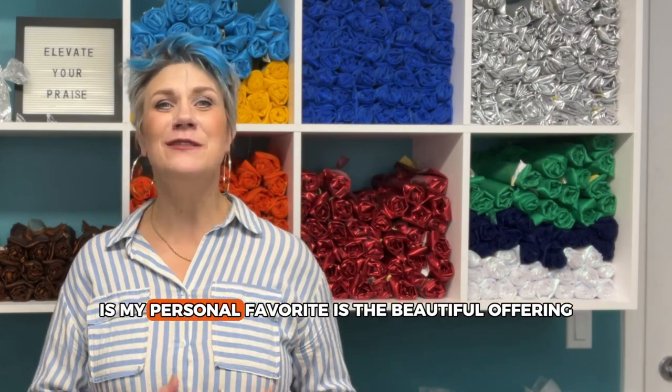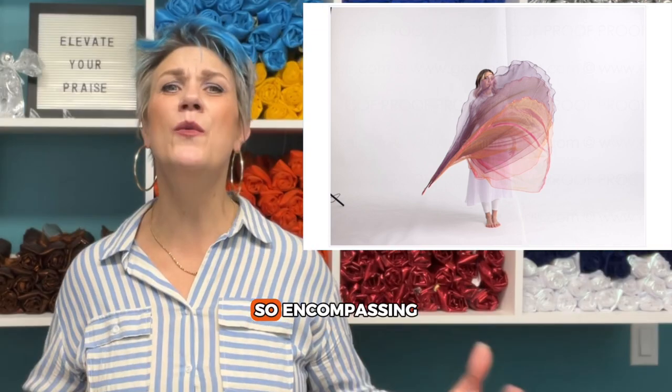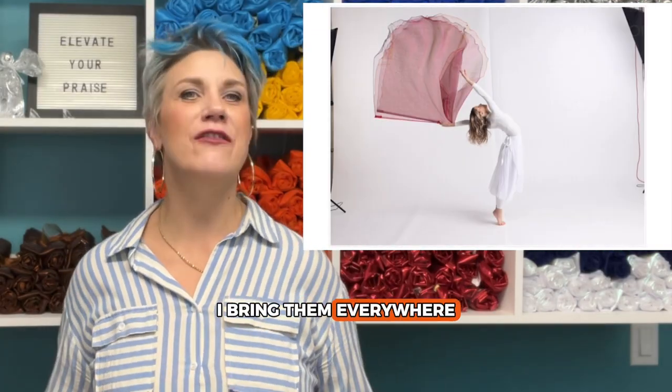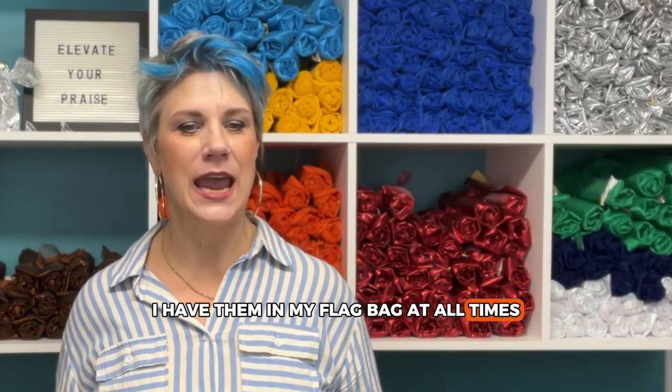Number two spot, not surprising, is my personal favorite — the Beautiful Offering. It's a two-layer worship flag, so encompassing. I bring them everywhere; I have them in travel flags, I have them in my flag bag at all times.